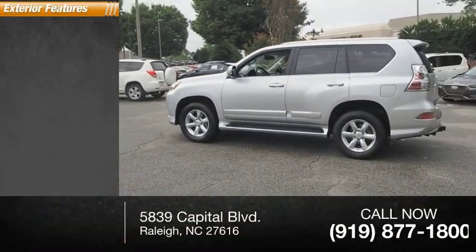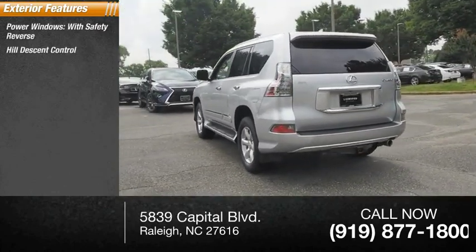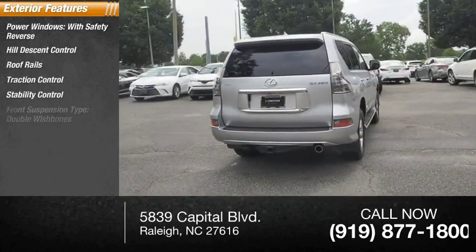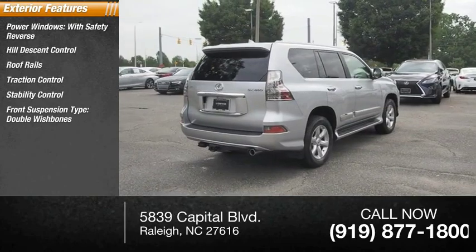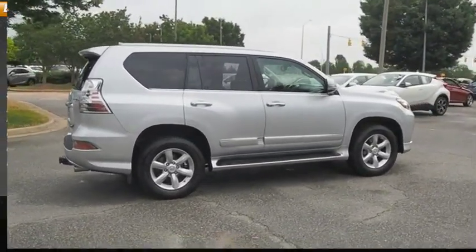Here are some of this vehicle's great options: power windows with safety reverse, hill descent control, roof rails, traction control, stability control, front suspension type double wishbones and strut, braking assist, and power brakes.